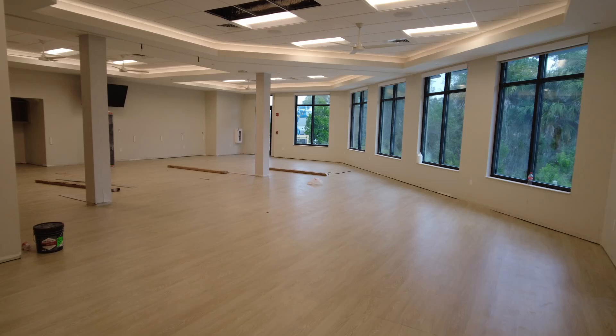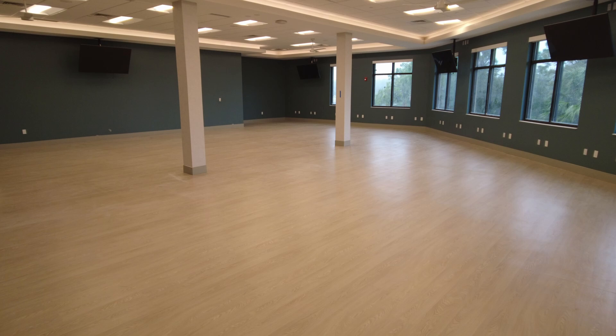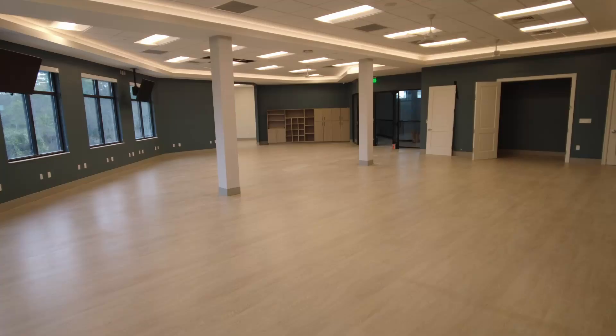The wellness fitness center is moving along nicely. The flooring on the first floor is nearing completion. The next items to be installed are the baseboards, wall mirrors, and ballet bars. The installation of the flooring on the second floor is complete along with baseboards. The next items to be installed are the wall mirrors and bathroom mirrors.